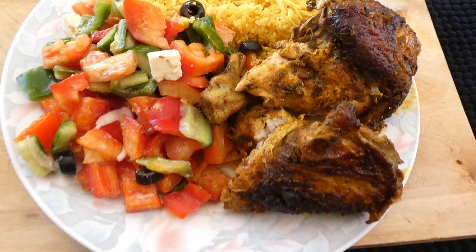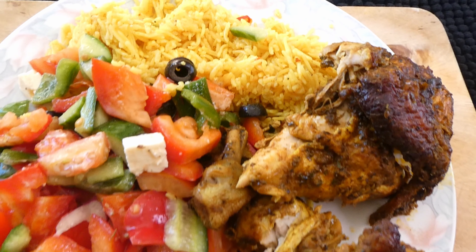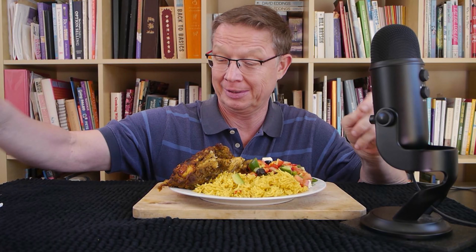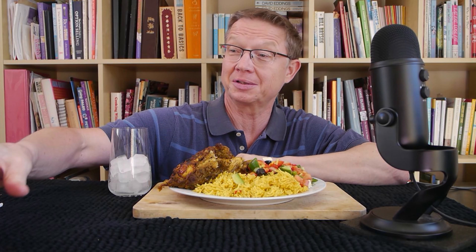Let's plate it up. See — what a feast! Wow. This is chakra chicken.